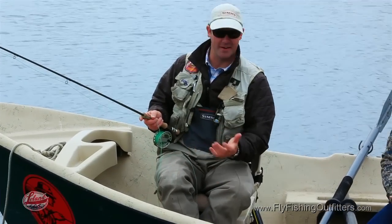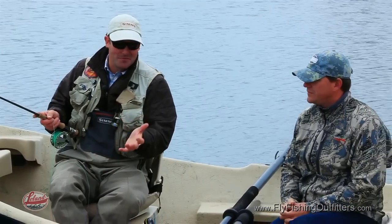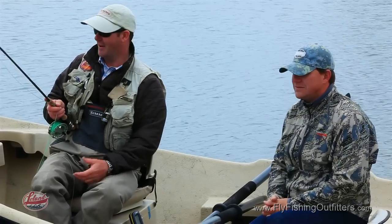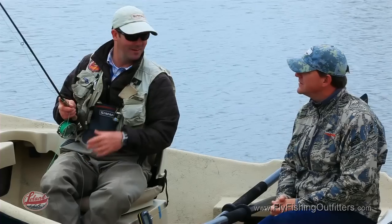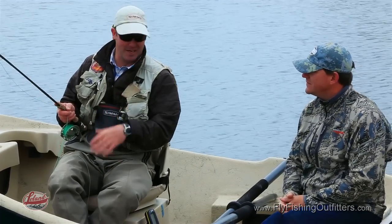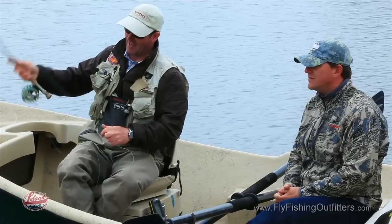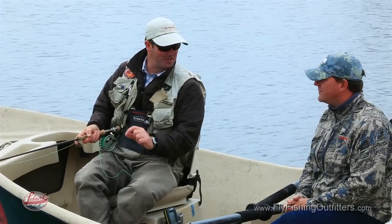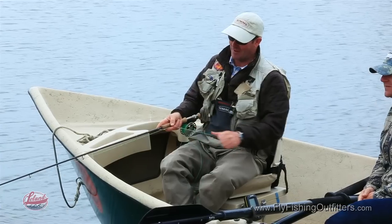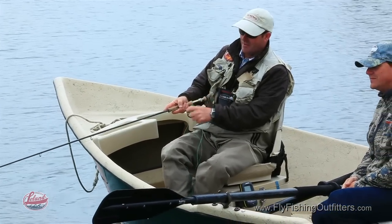Finding the depth is the key to success. You can achieve it by weighting your flies or fishing an intermediate line. But if a fish is 15 feet down on a cold day, you're going to waste a lot of time — so you need to fish a faster sinking line. Airflow manufactures lines from sinking at half an inch per second to seven inches per second and everything in between. Using the countdown system, cast out and count to five — if you're touching weed, you know you've hit bottom.